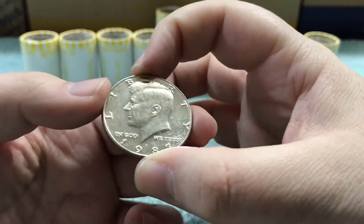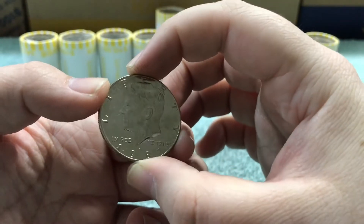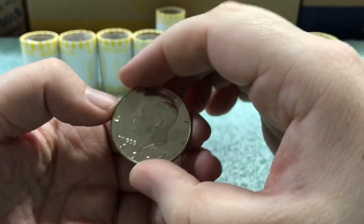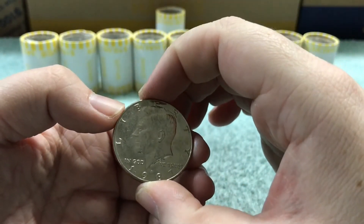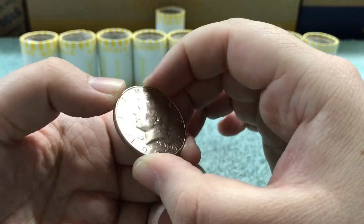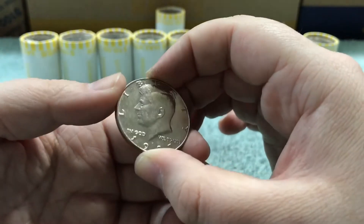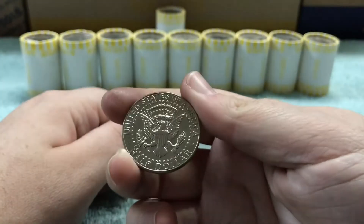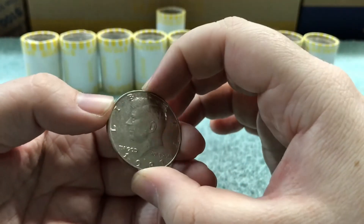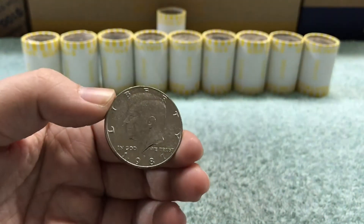After ten rolls, here is our first find — a 1987P, which I didn't really think I'd ever find in circulation because they have less than three million minted. They were only issued for special mint sets, which would pretty much make this an NIFC, like all the half dollars made after 2001. That's really neat. I'll get back to looking through these and let you know what I find.